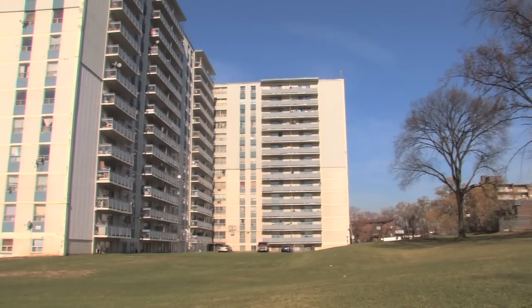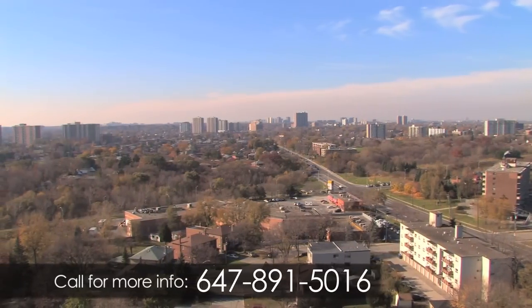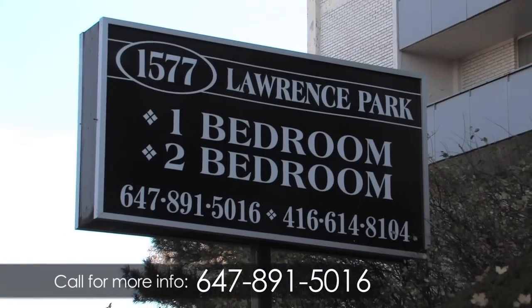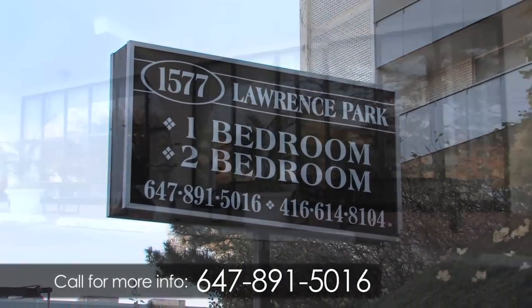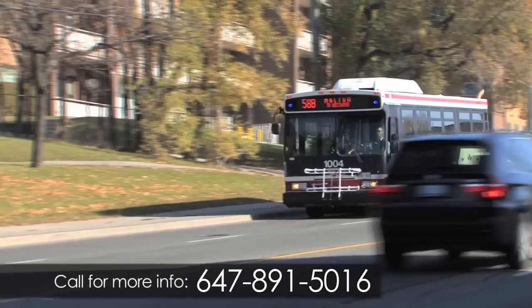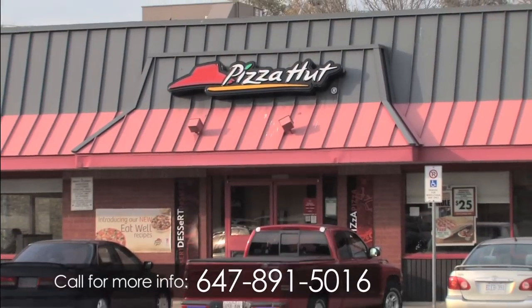Located in a mature area surrounded by picturesque parkland and gardens is this stunning high-rise rental building. 1577 Lawrence Avenue West in Toronto is perfect for anyone wanting to live within walking distance to shopping, public transit and many popular restaurants.